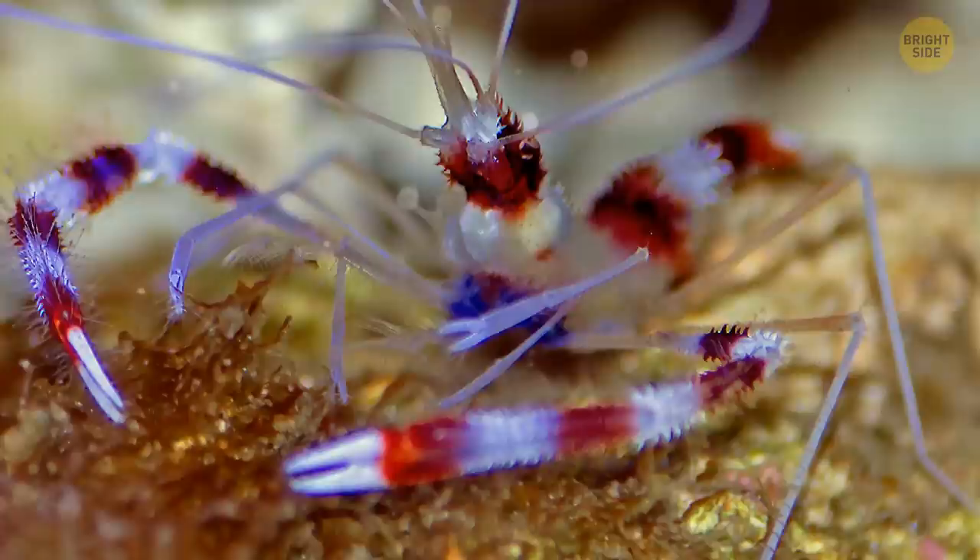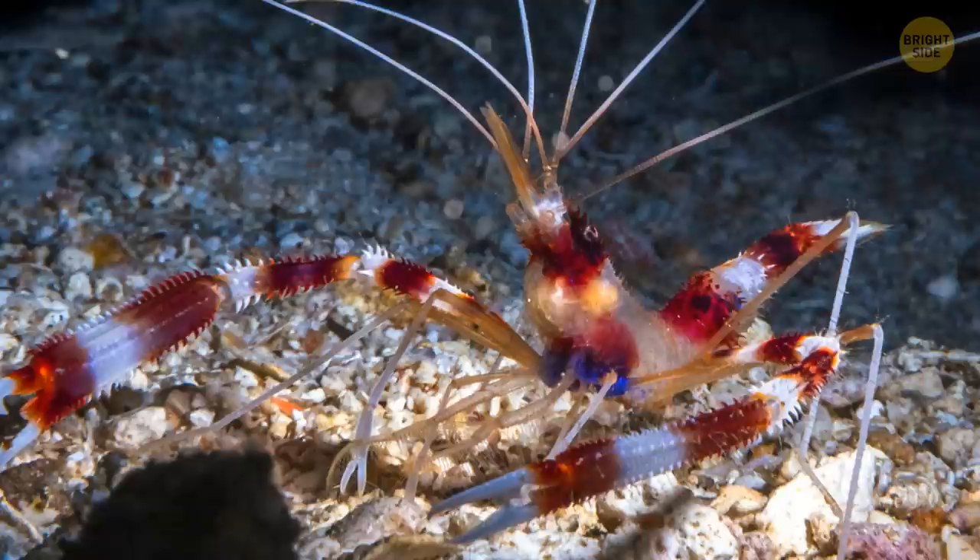The banded shrimp, or banded boxing shrimp, was really aptly named. It's got bands of color all over its body and always stands in a boxer-like, ready-to-strike pose.